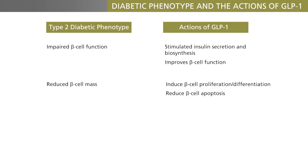GLP-1 therefore has a potential for preservation of beta cells, although it remains to be seen to what extent this applies to our patients with diabetes. The patients owe at least part of their high glucose levels to hypersecretion of glucagon, both in the fasting state and after meals, and GLP-1 can effectively reduce glucagon levels.